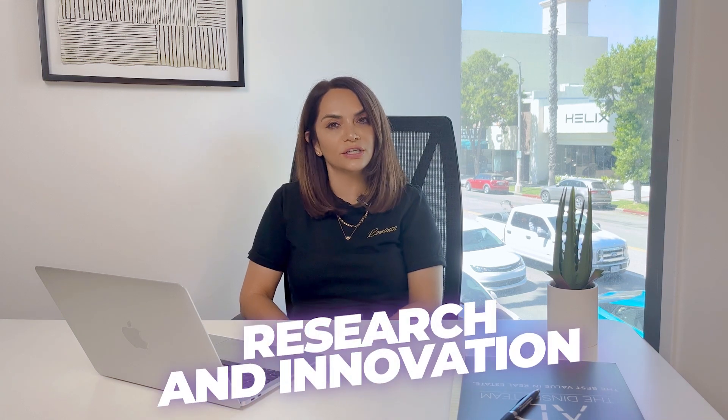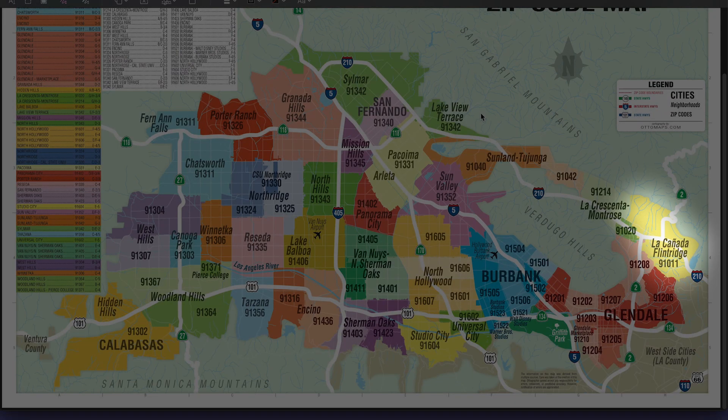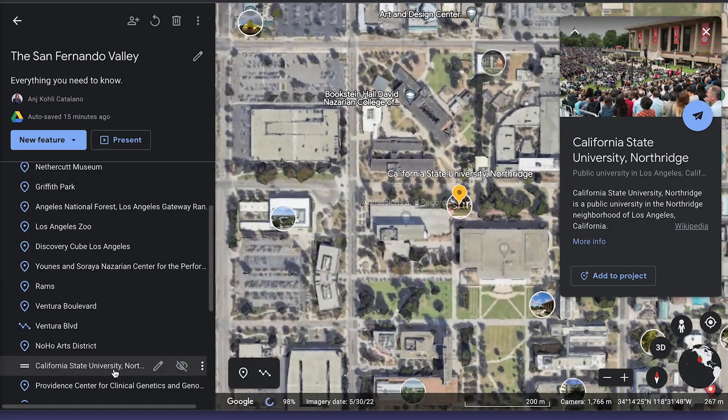San Fernando Valley is also a hub for research and innovation, with several institutions dedicated to advancing scientific knowledge and technological advancement. The Jet Propulsion Lab is located in La Cañada Flintridge, and it's a NASA research centre that specialises in space exploration and robotics. La Cañada is just a little north of Glendale, adjacent to the Verdugo Hills. At CSUN, the university in Northridge, they also have an innovation incubator which supports start-ups and fosters entrepreneurship.